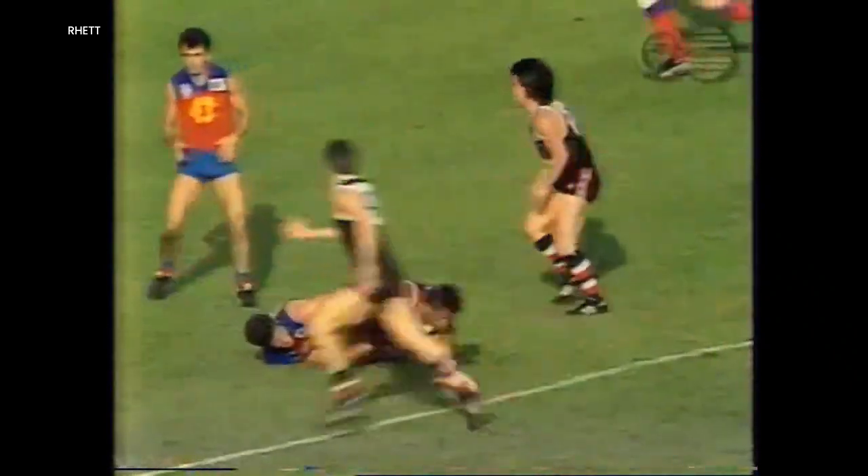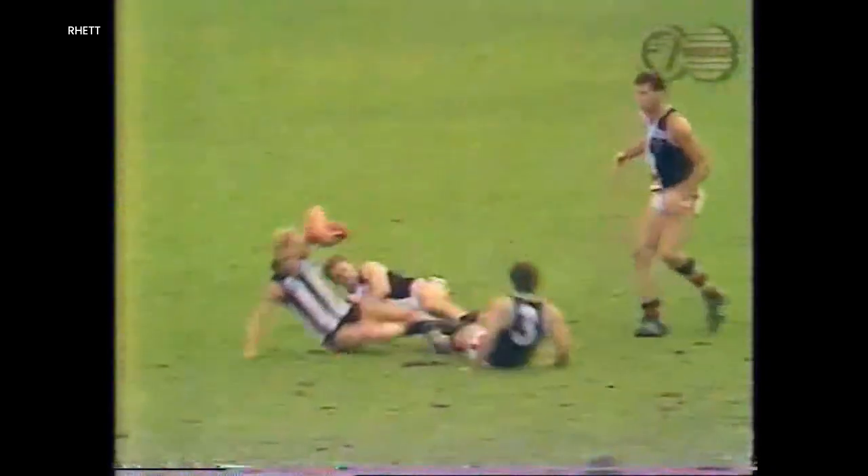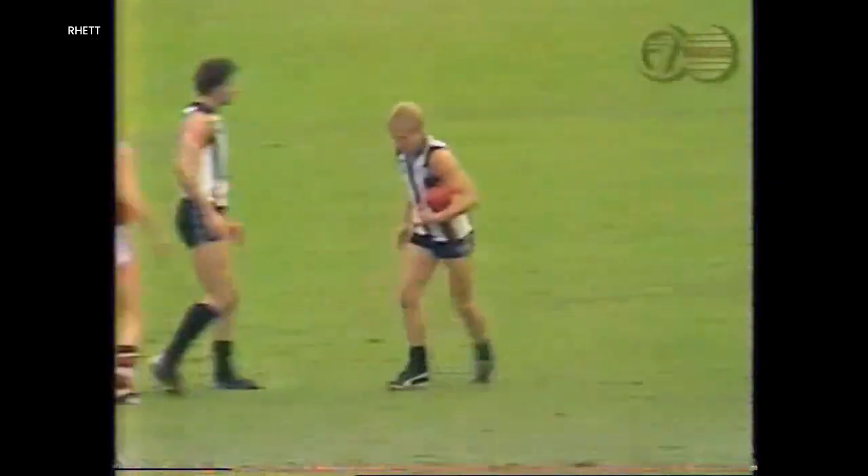Back into their forward zone with a long kick — wings! What a mark! To half-forward — Shepard! What a mark!